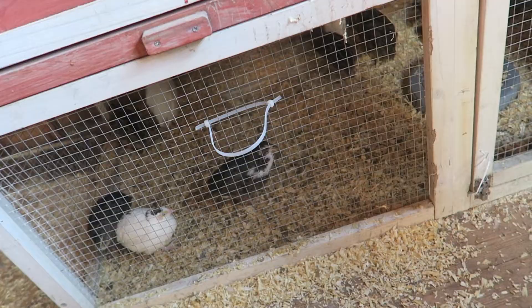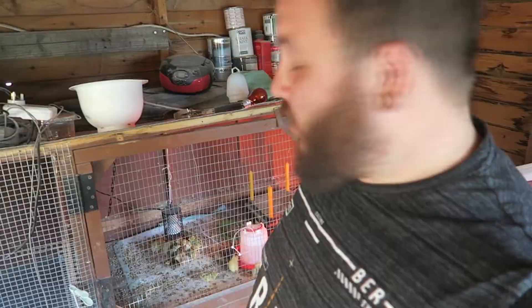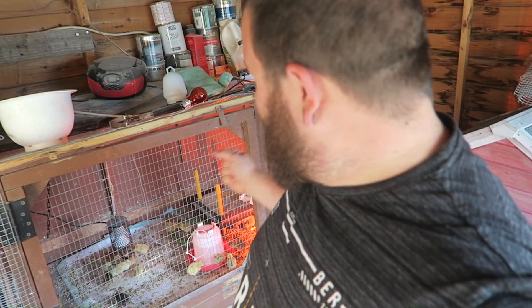These guys are now drinking out of this. They're learning, and none of the chicks were down and out this morning — my little plan worked. Go back to yesterday's video to see what I changed; they all seem to be doing good today.